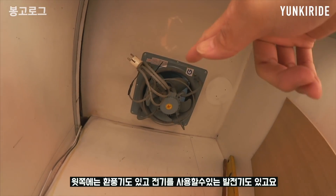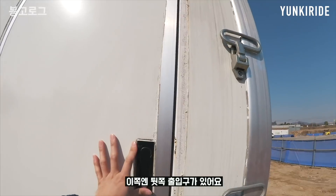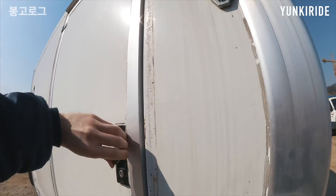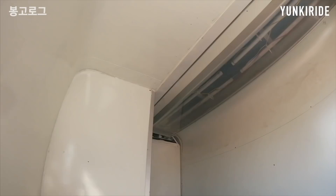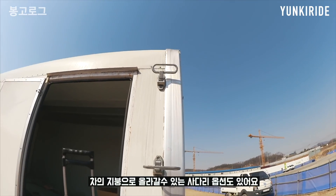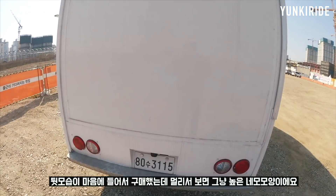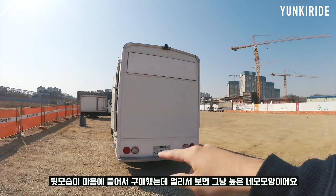위쪽에는 환풍기도 있고 전기를 쓸 수 있는 발전기도 있고요. 그리고 뒤쪽에 출입구가 있어요. 탑 내부는 이렇게 생겼고, 차의 지붕으로 올라갈 수 있는 사다리 옵션도 있어요. 개인적으로 뒷모습이 좀 멋있는 것 같은데, 그냥 멀리서 보면 높은 네모예요.